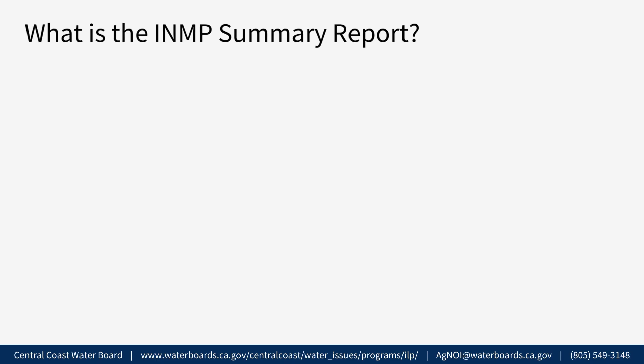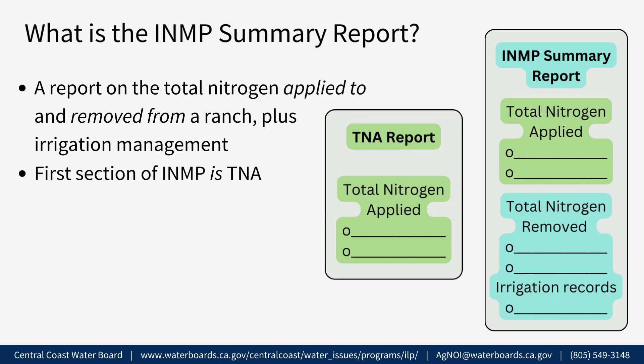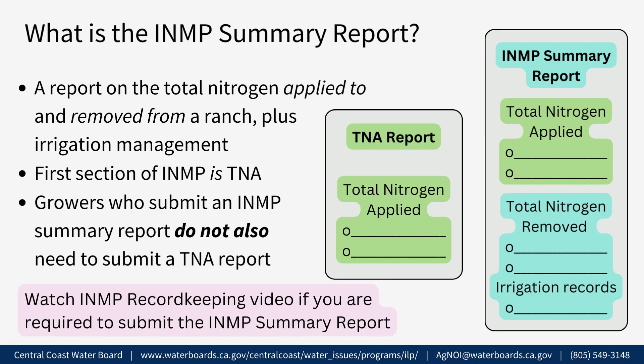What is the INMP summary report? The INMP summary report is a report on the total nitrogen applied to and removed from a ranch from all sources throughout the year, plus irrigation management. The first section of the INMP summary report is identical to the TNA report, which is why this video covers TNA records to keep for both reports. Growers who submit an INMP summary report do not also need to submit a separate TNA report. Please watch the INMP summary report record-keeping video linked below for information on keeping records for the nitrogen-removed and irrigation management sections.